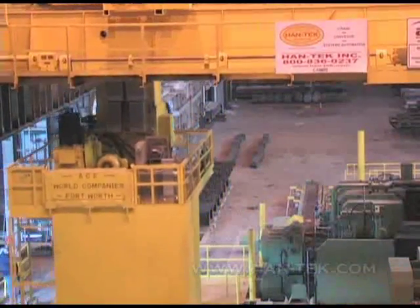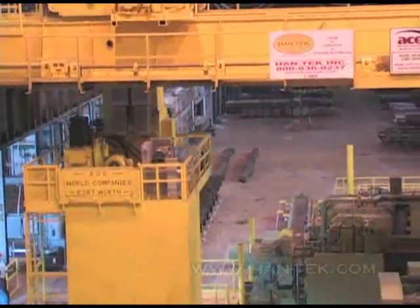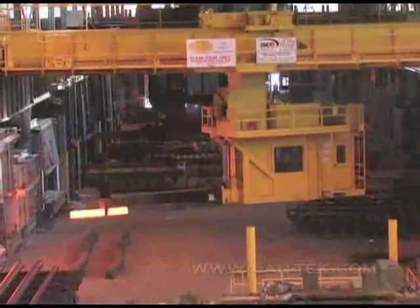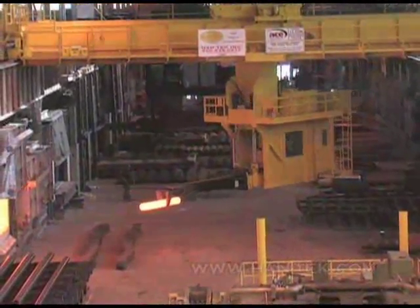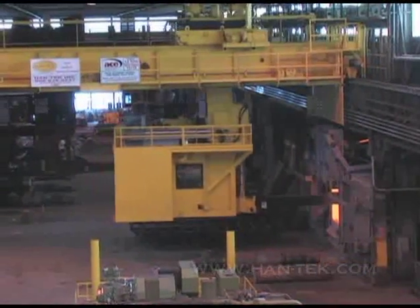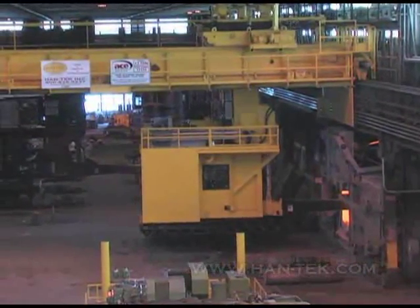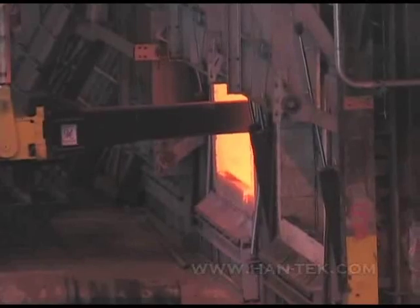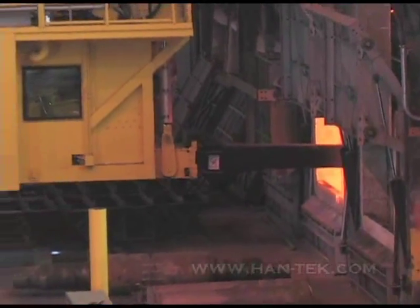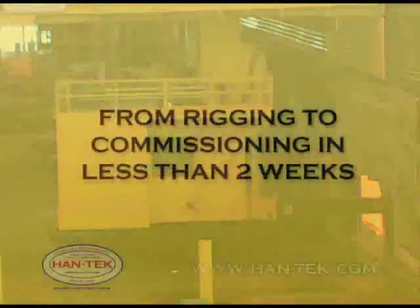Seeing the need to meet existing and future product commitments, Hantec installed a state-of-the-art charging crane to coincide with the operational demands of the facility. With continuous production at Dunkirk and this unique piece of equipment being delivered in five shipments, it was vital for Hantec to work hand-in-hand with Special Metals and coordinate a smooth installation. This allowed the installation to go from rigging to commissioning in less than two weeks.